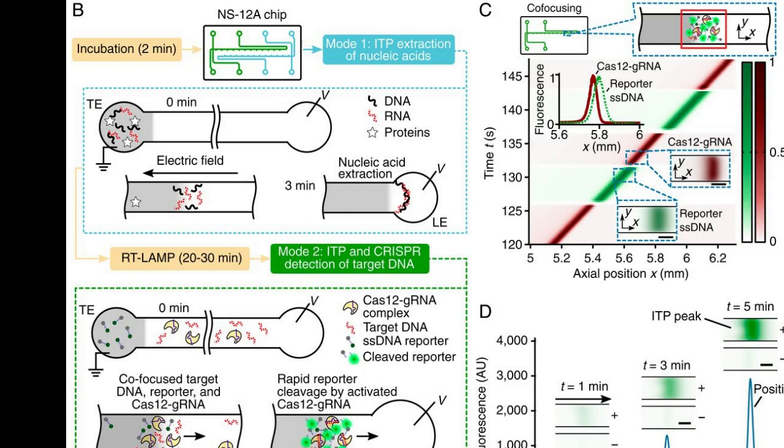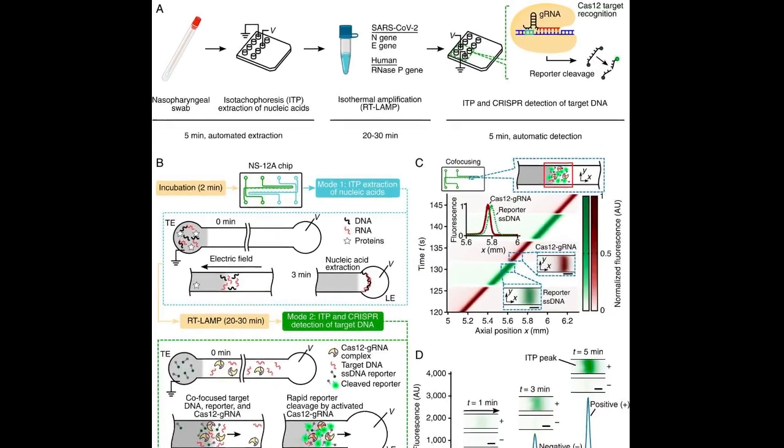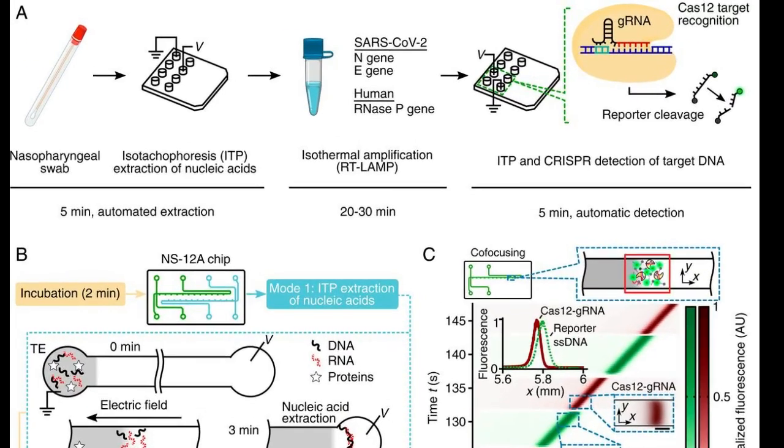Electric fields play a crucial role by helping concentrate all of the important ingredients — the target DNA, the CRISPR enzyme, and the fluorescent probes — together into a tiny space smaller than the width of a human hair, dramatically increasing the chances they will interact.